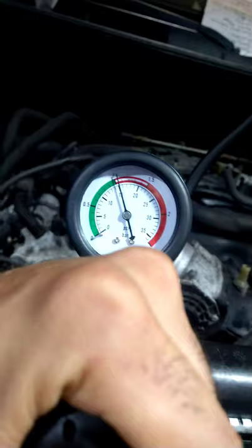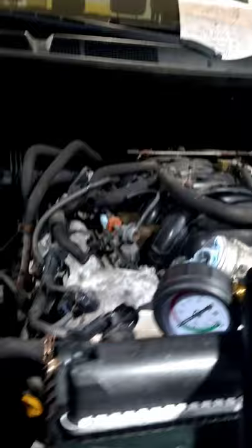It's been over 30 minutes and the gauge is at 15 on the spot. No leaks, nothing weird going on. So I've got nothing else.